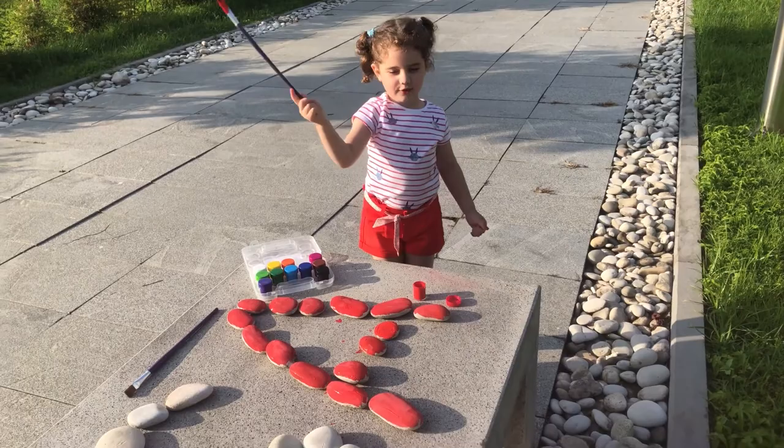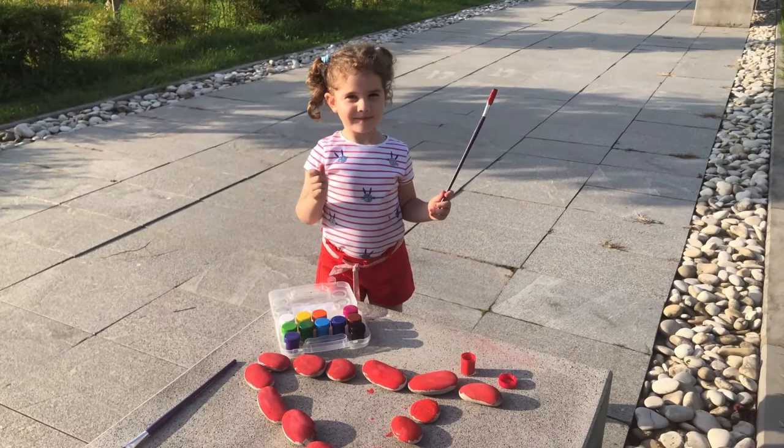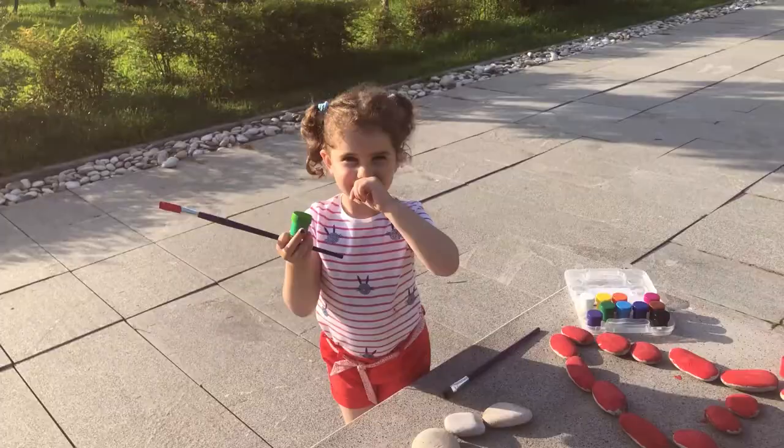Red — this is red. Good job, Elisabeth! Show me. That's great. Good job, Elisabeth! Which color next? So many colors here.